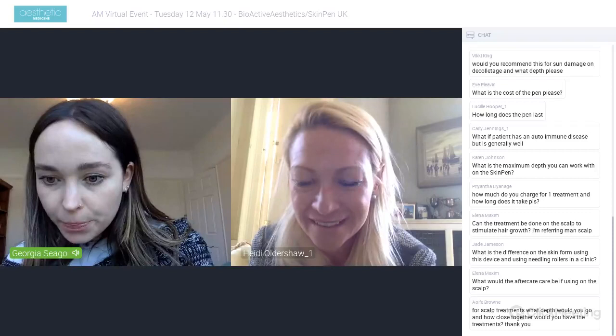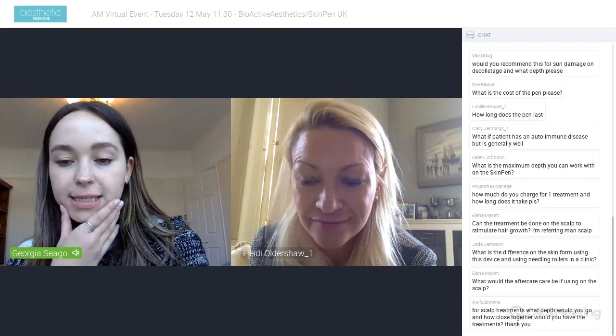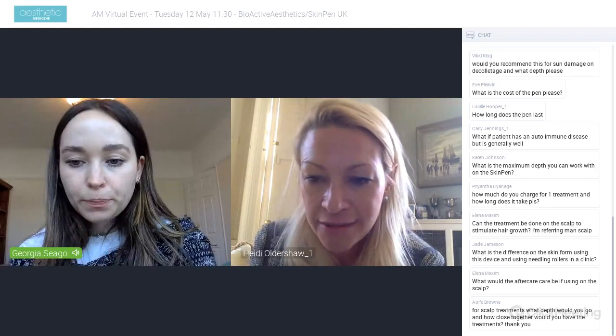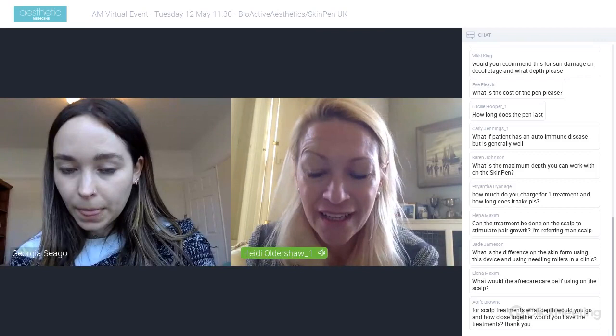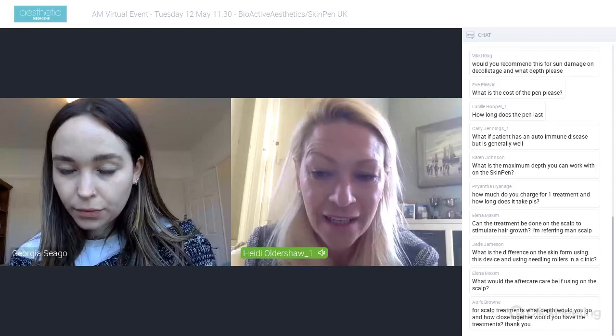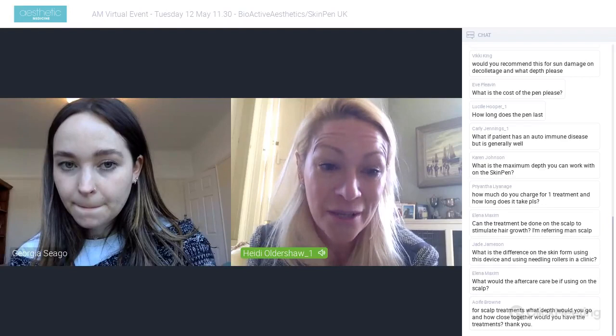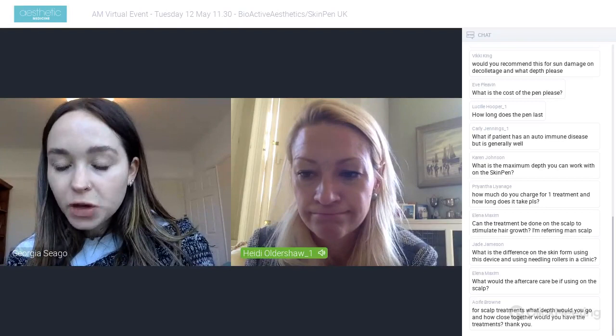Someone asked about scalp treatment — what depth and what aftercare? For the scalp: go to 0.5mm, don't wash your hair for 24 hours, and patients should be taking nutritional supplements containing biotin. Have a treatment once every two to four weeks at 0.5mm, and consider adding a mesotherapy ampoule with nutrients during the treatment for additional support.